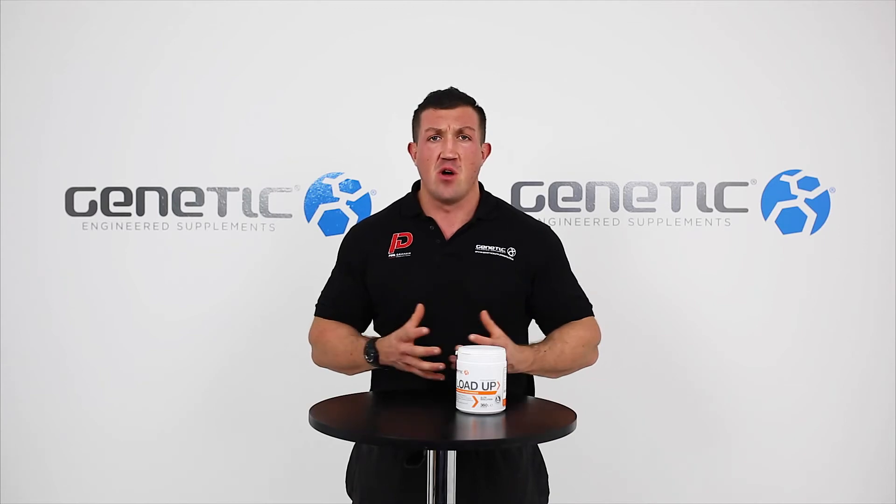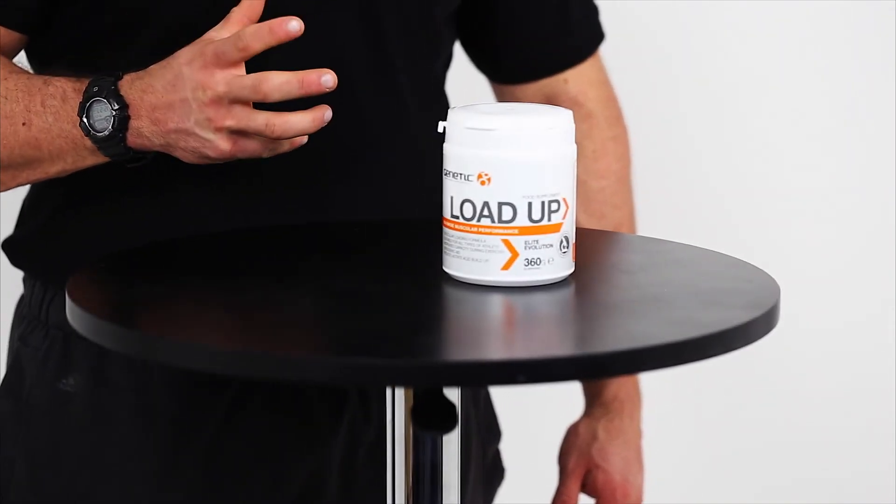The product is also HFL tested to ensure maximum quality, and there are no banned substances within the product. We also use Creapure — the finest, highest quality creatine available on the market. Load Up is fantastic for use in both a muscle gain and fat loss phase.